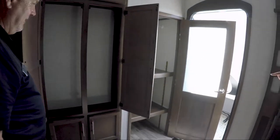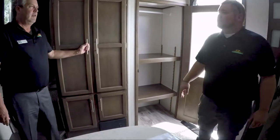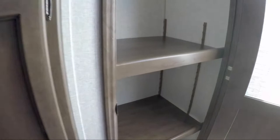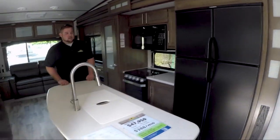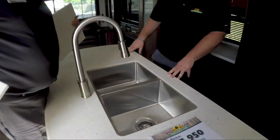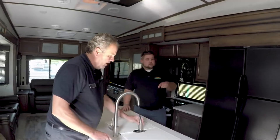You can take the shelves out of there and actually put in a stackable washer and dryer — there's a washer and dryer hookup prep right there. Double fridge, which is great — all the newer Cougars are doing that. Big island, a lot of countertop space here. Still a double basin 50-50 stainless recessed sink with a nice faucet.